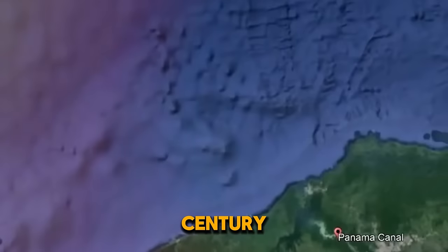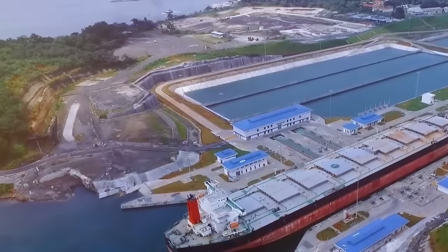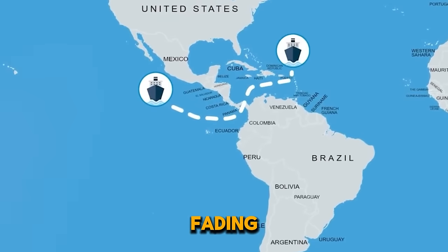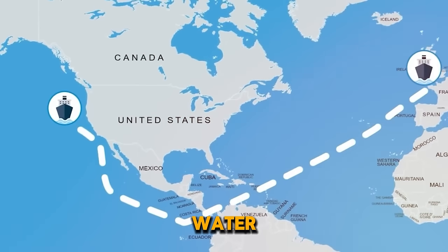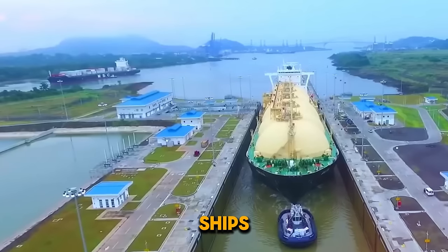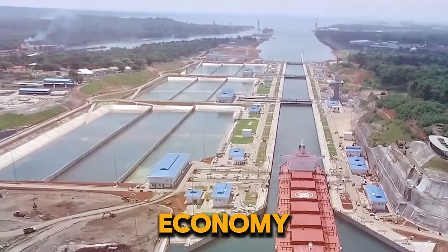The Panama Canal is a century-old marvel that revolutionized international trade, but new pictures suggest that its glory days may be fading. Startlingly low water levels reveal a catastrophic drought that has resulted in limits on ships going through, causing a problem that has had an impact on the global economy.